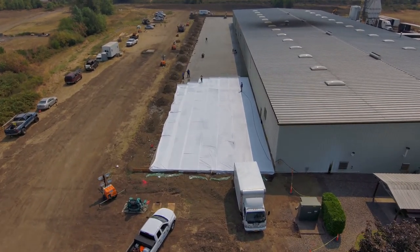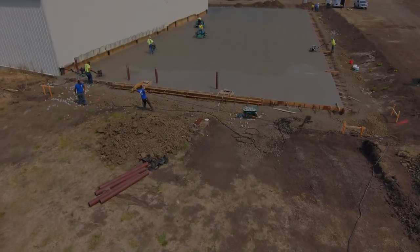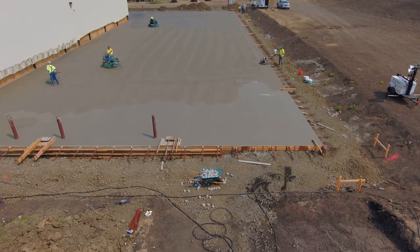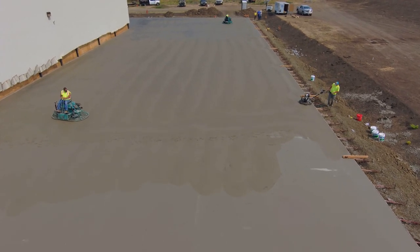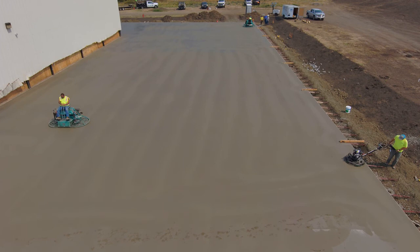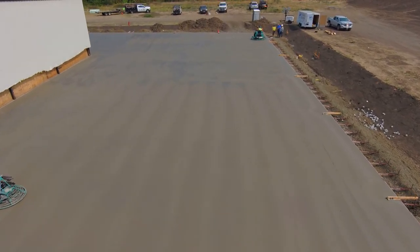Those soff-cut machines cut the concrete in order to make it crack where you want it to. Now here in front of you, you see these riding trowels and the walk-behind trowels — those are going to burn the concrete in and give it a nice polished look. Where it's black on the video, that means it's already been burned in.